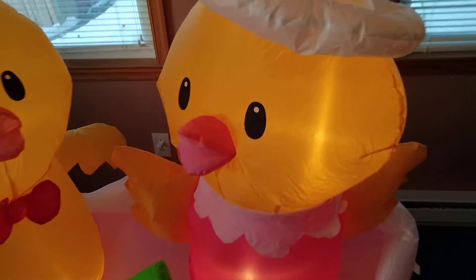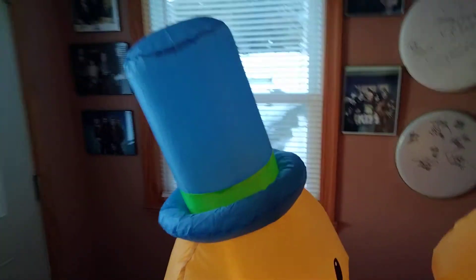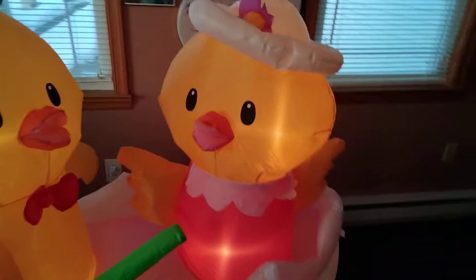Open any 2018 Christmas Gemmy from Home Depot in-store or newer and you will see what I mean. I'm just trying to help you guys get the information right. The hat is neat — kind of cool, it's like a Thomas, Gordon, or Edward blue, which is cool.